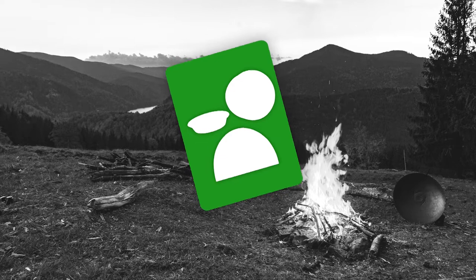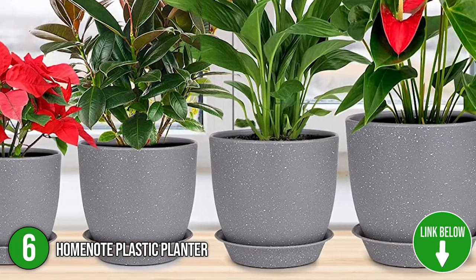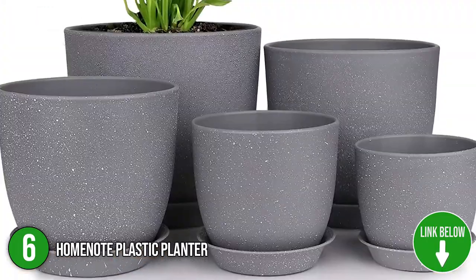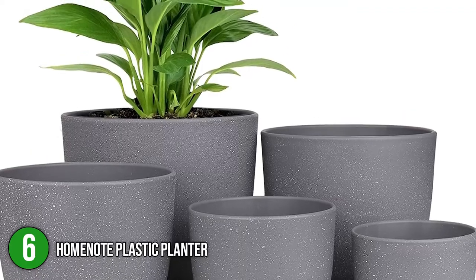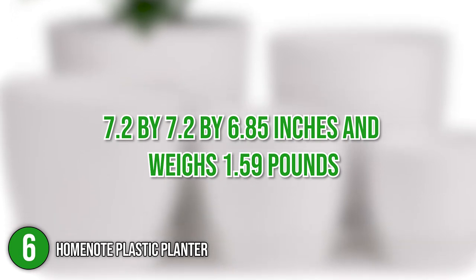The sixth planter on our list is the Home Note Plastic Planter. This plastic planter comes in five various sizes appropriate for growing most small and medium-sized home or office plants such as orchids, snake plants, mint, cactus, and aloe to brighten up your living space. It has solid materials and a clean appearance, giving it a ceramic impression. It measures 7.2 x 7.2 x 6.85 inches and weighs 1.59 pounds.